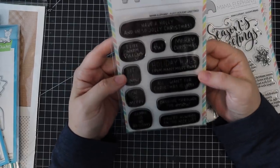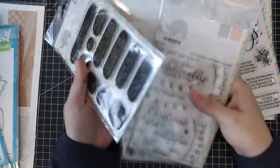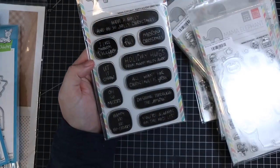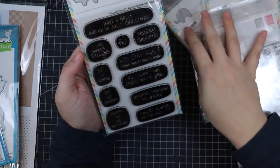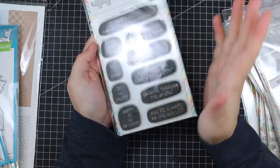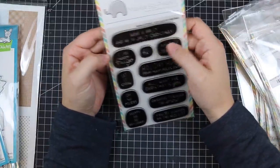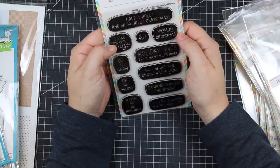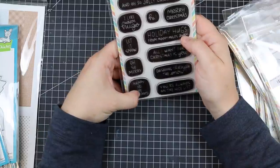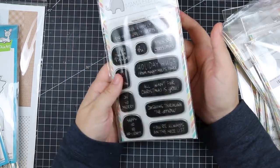Last but not least from Mama Elephant is the Puffy Holiday Greetings set — I love the more whimsical look to it; it goes so well with all these fun little cute images. It's another one of those sets where you first look at it and think 'hmm,' but the minute you see it stamped in color it's like 'of course!' Sentiments include: Have a Holly Jolly Christmas, Merry Christmas, Warm Hugs, Holiday Hugs from Many Miles Away, Let It Snow, Ho Ho Holidays, All I Want for Christmas is You, Dashing Through the Snow, You're Always on the Nice List.